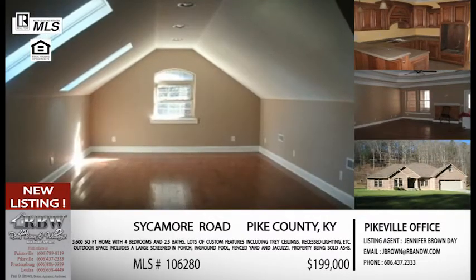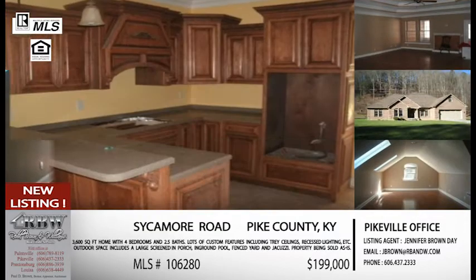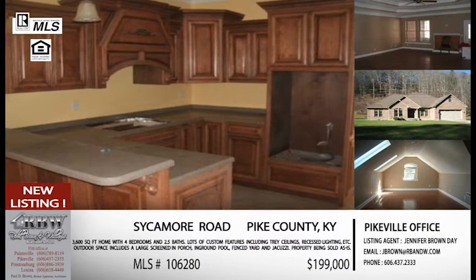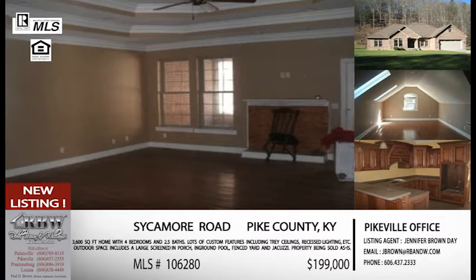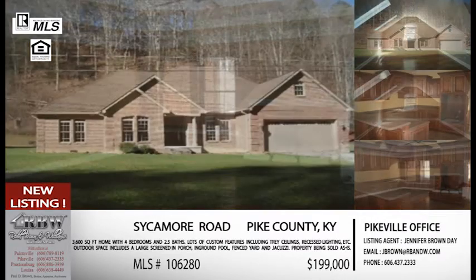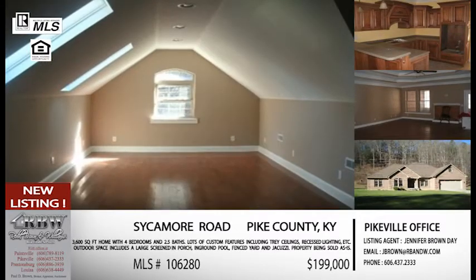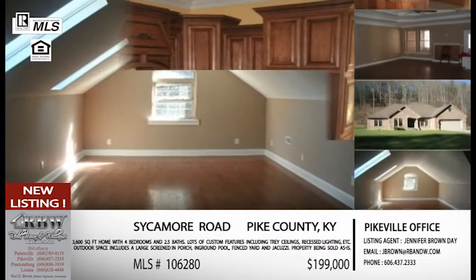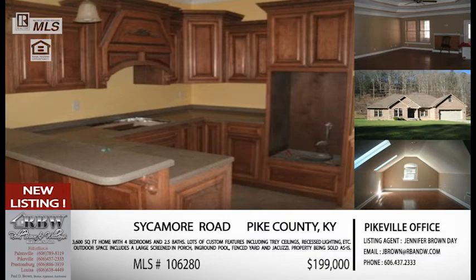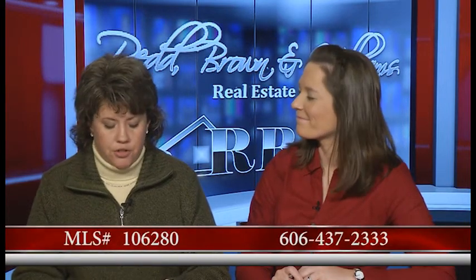I want to make sure and disclose with this one: it is a bank-owned property, so everything with this one is being sold as-is. There are no guarantees or warranties with anything on this house, and all the home systems are unknown. So it's one that we always want to push a home inspection and a termite inspection. But again, this is one that you could really get the home of your dreams for a really great price — under $200,000 for this home in Pike County at Ash Camp. We just told you how much more accessible it's getting ready to be, and it's not that bad now. MLS 1-0-6-2-8-0 is that MLS number.